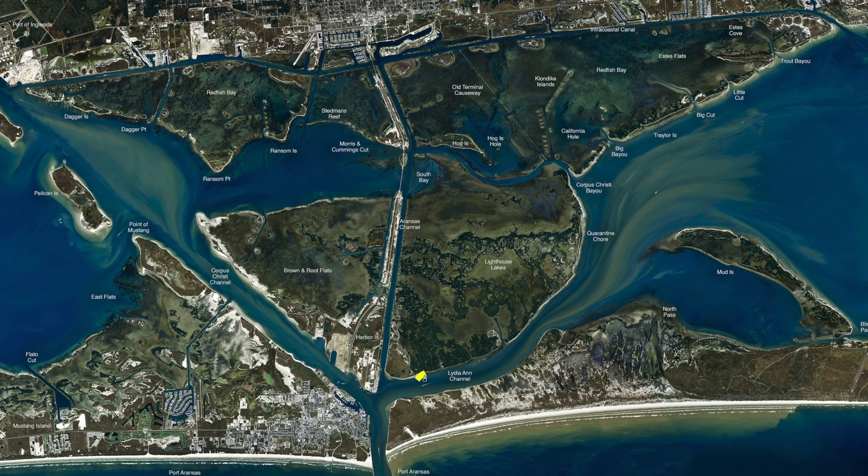We've also been working the edge of Lillian Channel. There have been some pretty decent trout being caught on this edge using live shrimp or your favorite plastic under a popping cork. Still pretty good fish along this edge.